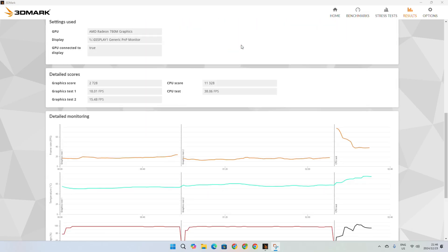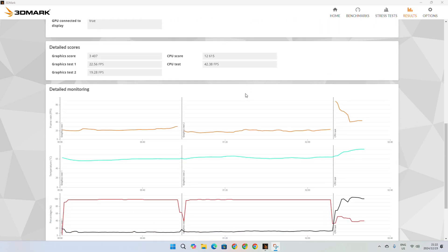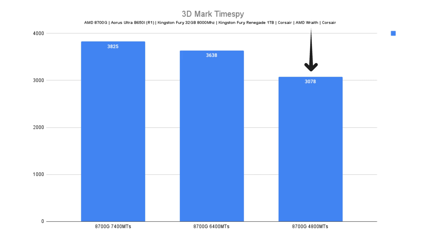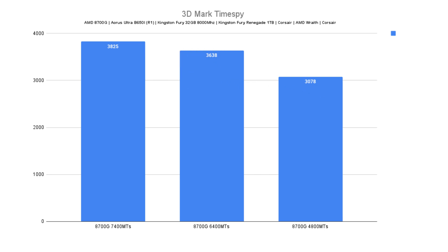The main thing is that I wanted to make it enjoyable at 1080p, which I achieved in everything except for Age of Empires 4 — which could be subjective, but for me it was more like Minecraft. Before we go into the games, I did a quick 3DMark TimeSpy benchmark. It hit a score of 3,078 at 4,800 megatransfers; 3,638 at 6,400 megatransfers, which is an 18% increase; and at 7,400, we hit 3,825, which is a 24.27% increase over 4,800 megatransfers.